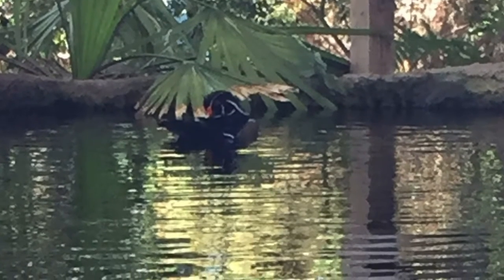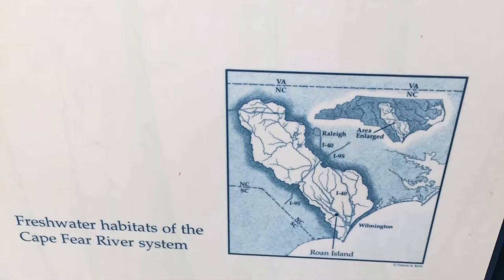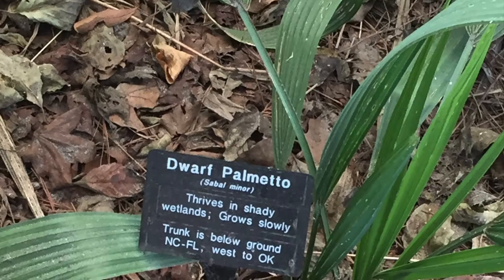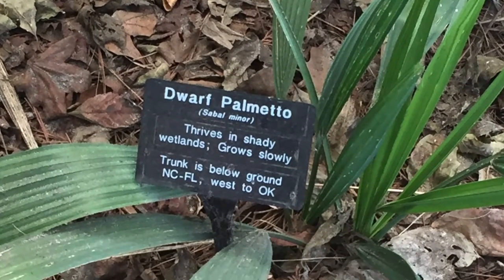Let's not forget there are ducks too, not just fish. Found in the Cape Fear River system, right in your backyard. Speaking of backyard, check out this dwarf palmetto.